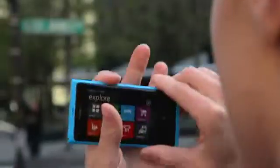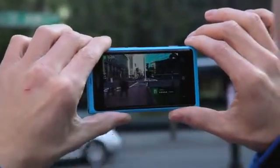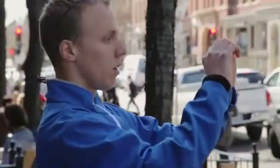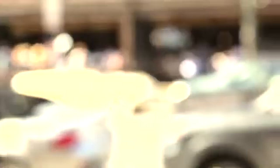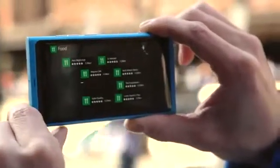One tap gets me into the app. One more tells it what I want. That's when the camera turns on, overlaying all the close restaurants around me. The distance, star rating, and name of each location appears in a crisp, easy-to-read menu. When a series of locations are next to each other, I just click on the stack and expand all of those restaurants out.